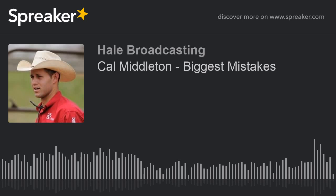Horseman Cal Middleton, thanks for joining us for the Horseman's Corner. Great to have you along. May God bless. Join us again, won't you? I'm Howard Hale.